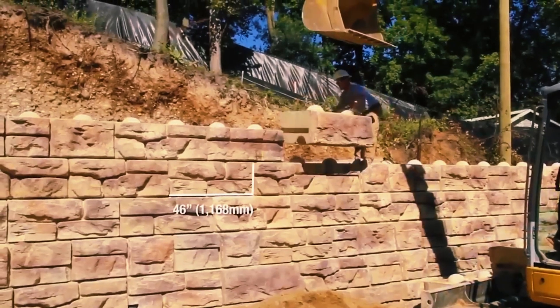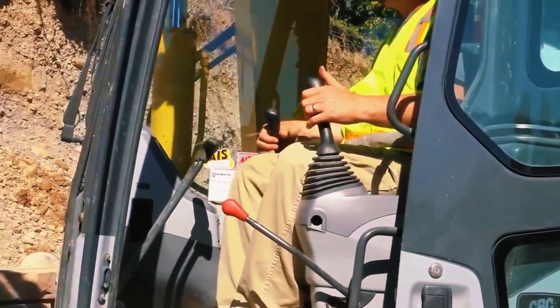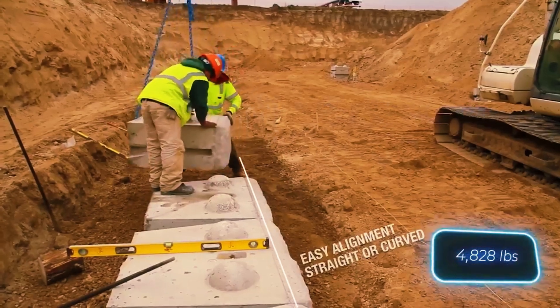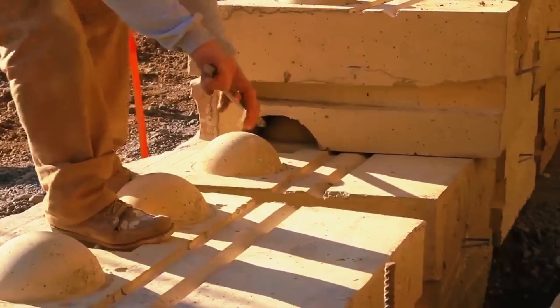Even a small team of 2 or 3 can handle these blocks with the assistance of machinery — a must, since the largest blocks are 4 meters long and weigh 20,190 kilograms. Ready Rock blocks are even used for improving highways and renovating airports, and they come in various textures to mimic the appearance of natural stone.